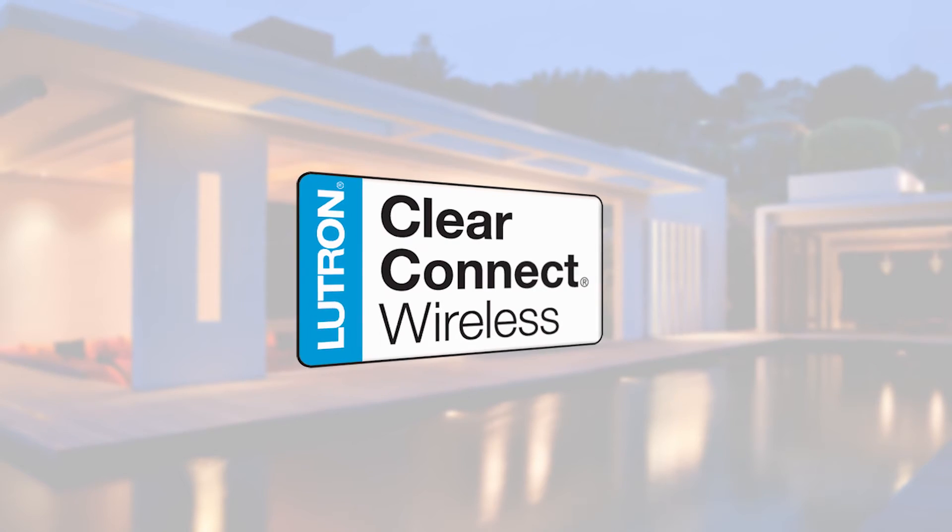There is a lot more we can talk about when it comes to Lutron communication, programming, and its integration with home systems. But for today, that's a small overview of ClearConnect RF technology. ClearConnect is used in Lutron's Caseta Wireless, Radio Power Saver Sensors, Graphic IQS, Savoia QS Wireless, and Radio Raw 2.